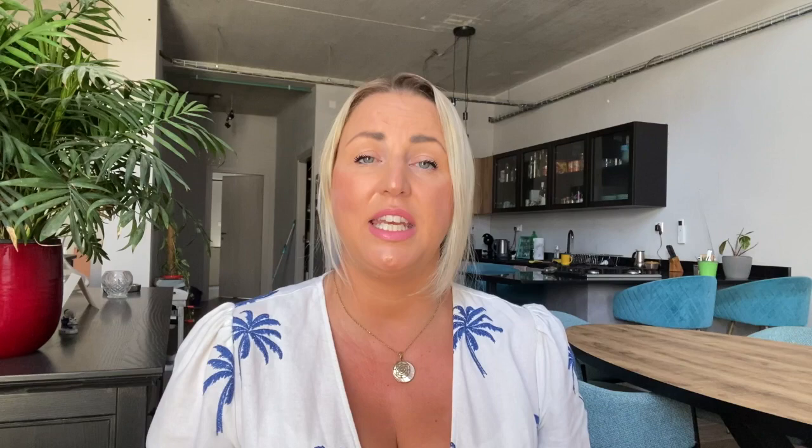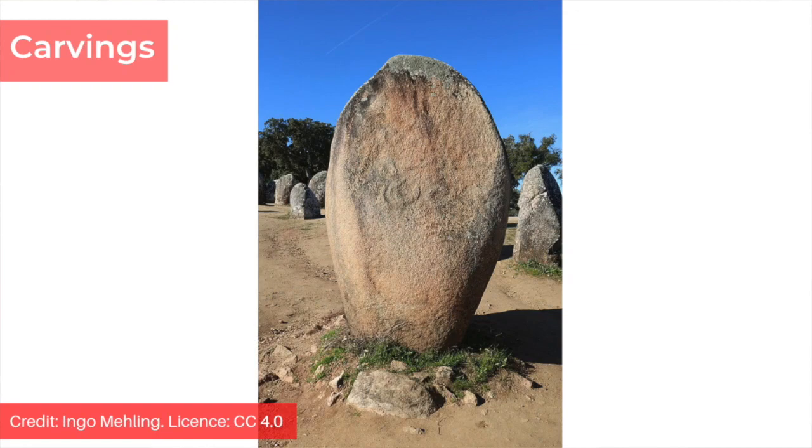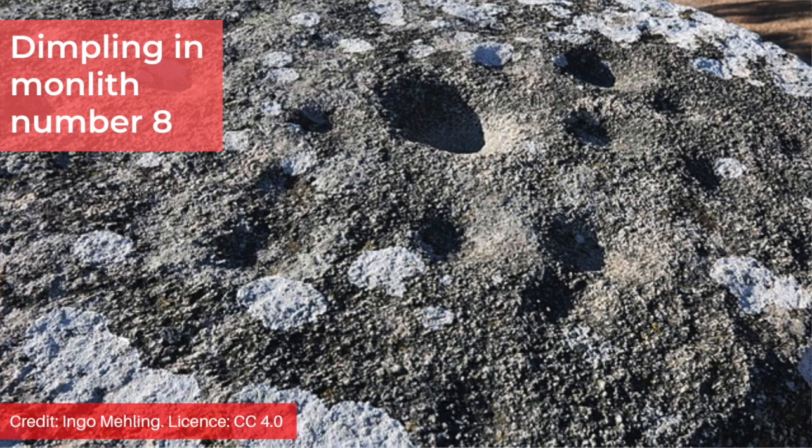A 4.5 metre tall menhir is situated about a kilometre and a half to the north-east of the site and together with the complex forms an alignment with the sunrise at the winter solstice. There are interesting carvings on some of the standing stones, such as cut marks and an anthropomorphic figure. The top of monolith number 8 has been flattened and dimpling has been added. It's thought these dimples may have been carved to hold smaller stones for observing the spring equinox. This reminds me of the dimpling in the spheroidal stone at Monte Dacati in Sardinia and of the pitted decorations found in many parts of the Maltese temples.